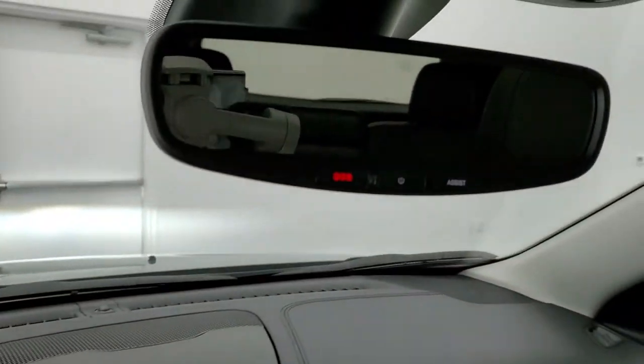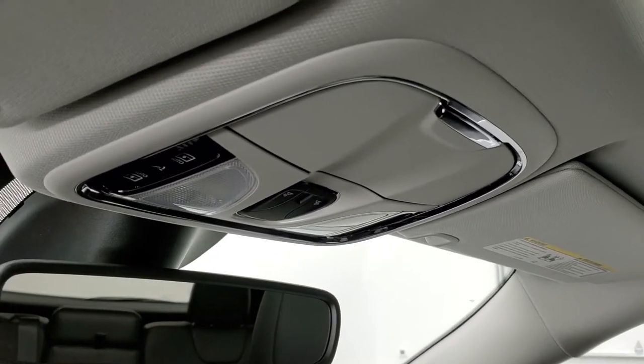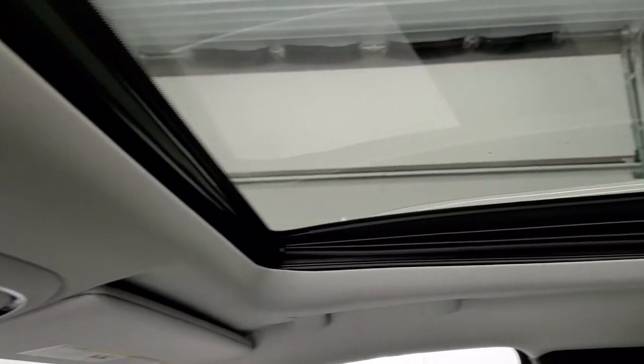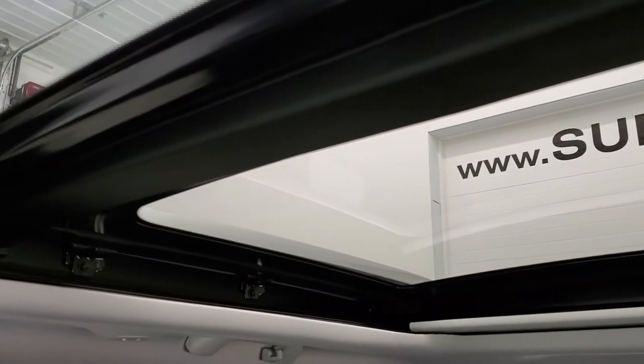Up here, you have your SOS and assist buttons, your map lights, and then your sunroof and sunshade controls, HomeLink buttons for your garage door security systems and lighting systems. You do get the power sunroof and then that second row fixed glass window.